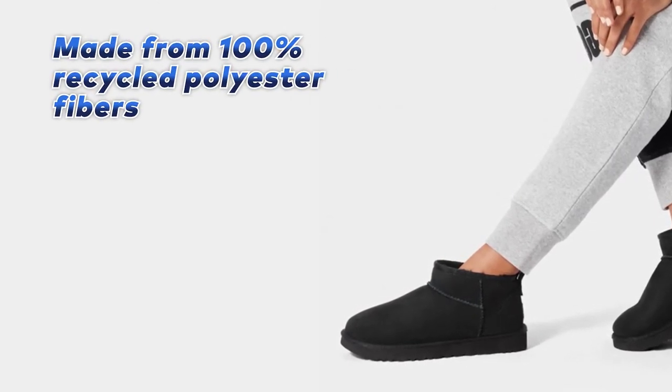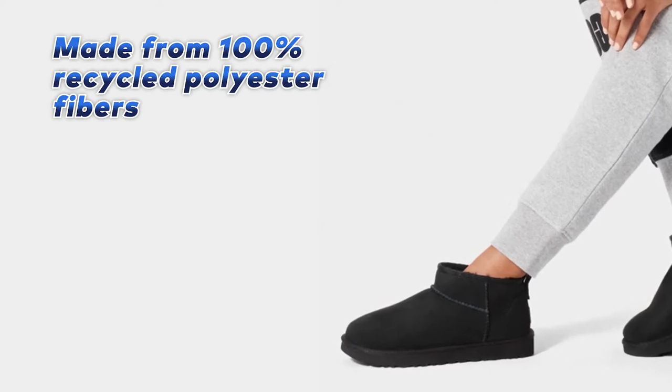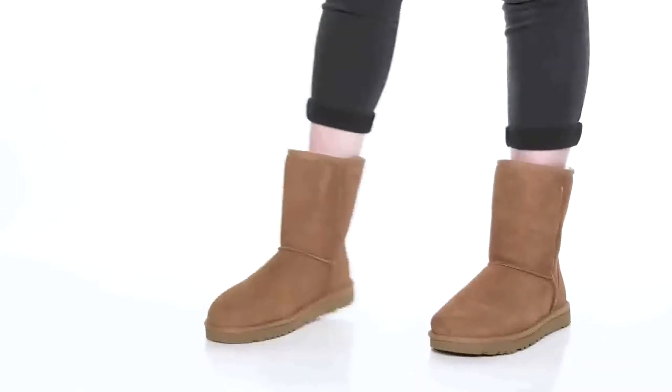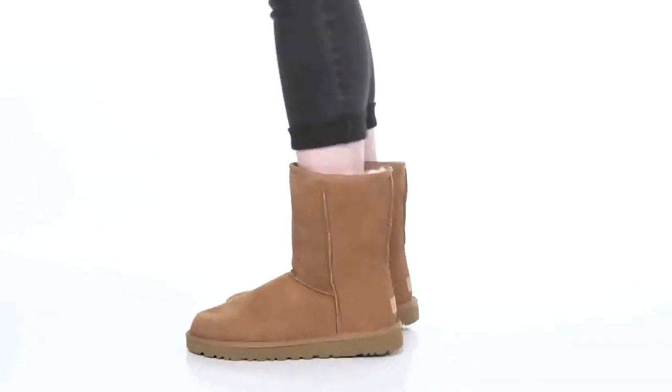The next one is the best design boots for women: the UGG Women's Classic Boot. The UGG Women's Classic Boot is an excellent choice for anyone looking for a stylish and comfortable boot to keep their feet warm in the colder months.